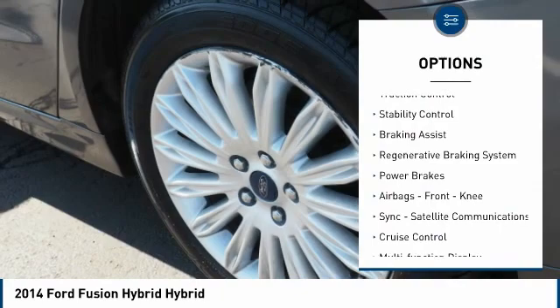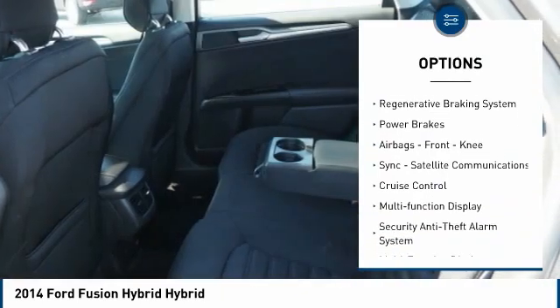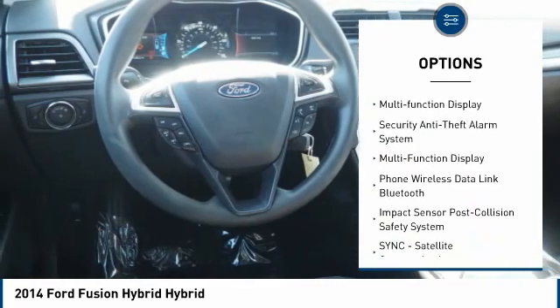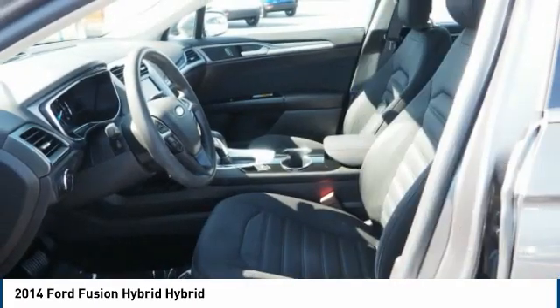Electronic parking brake, traction control, stability control, braking assist, regenerative braking system, power brakes, airbags, front knee, SYNC.